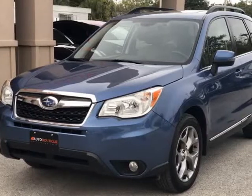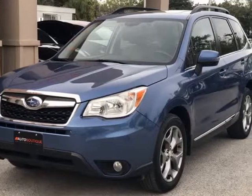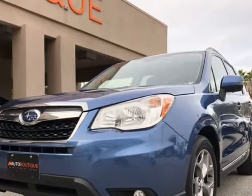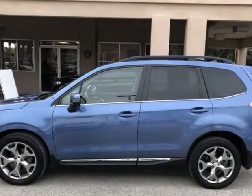This 2015 Subaru Forester tour is brought to you by Auto Boutique. Auto Boutique is proud to offer excellent pre-owned vehicles priced thousands of dollars below retail value.